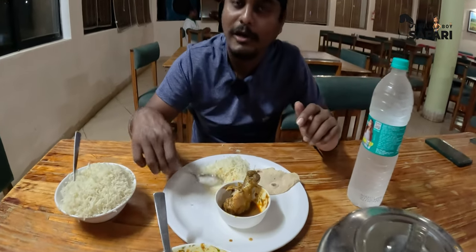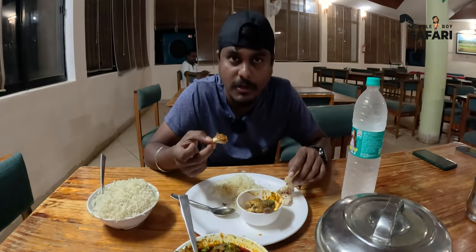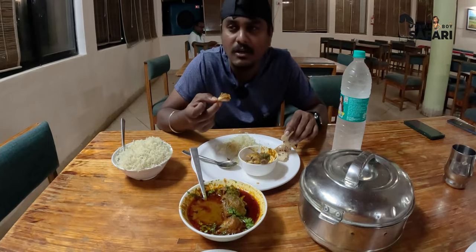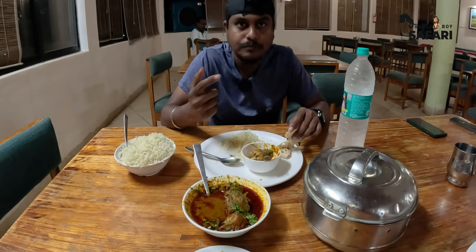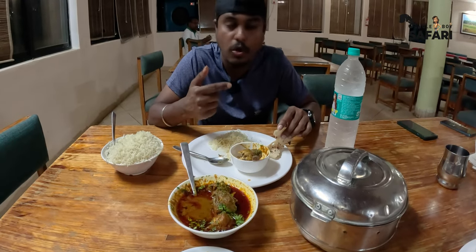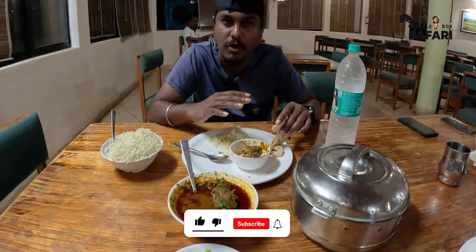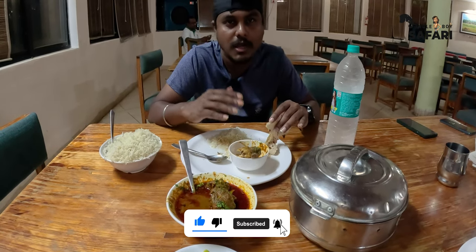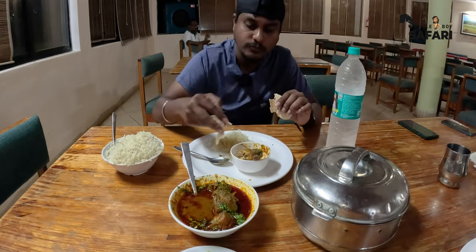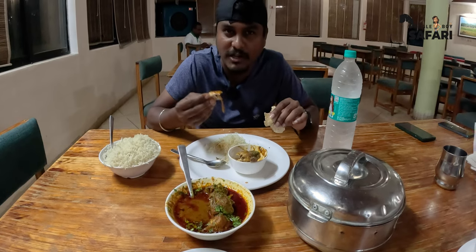So far we've tried breakfast, lunch, and dinner — all simply good. The prices are also pretty decent. They also have desserts, and since it's summer season they've got a lot of soft drinks — all varieties of beverages like Coke, Maaza, and similar drinks. Apart from that, they also have freshly made lemon juice and lemon soda. If you want to keep your body cool, try lemon juice before — or rather, after the safari.